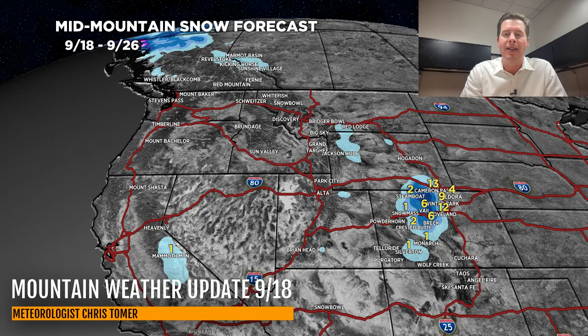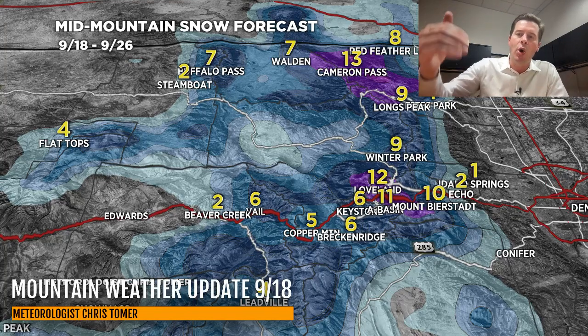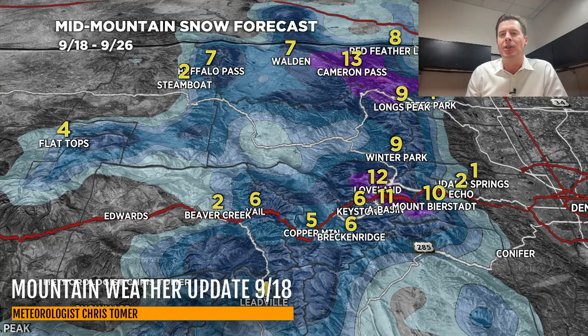Let me zoom in — pretty impressive. In some cases the magenta color would be a foot of snow or more, and that's mainly above treeline: Continental Divide, Colorado Grays, Torreys, Bard, up towards Loveland, at the very highest elevations running over Berthoud Pass and up to Longs Peak, some of the Indian Peaks, especially up towards Cameron Pass. You can see the purple area banked up against those areas. At lower elevations, significantly less snow.